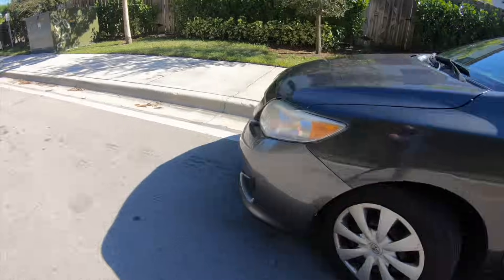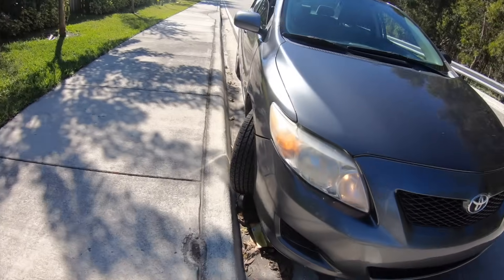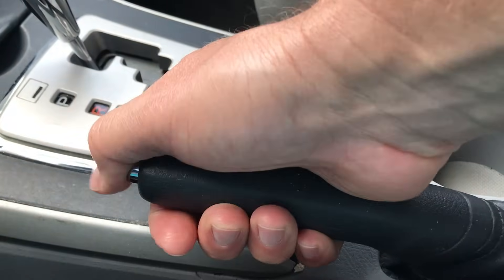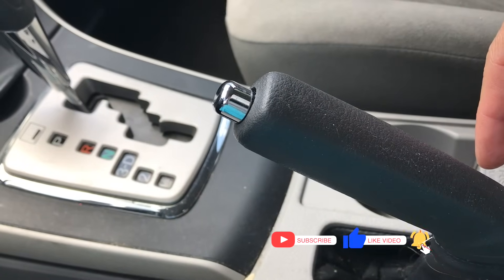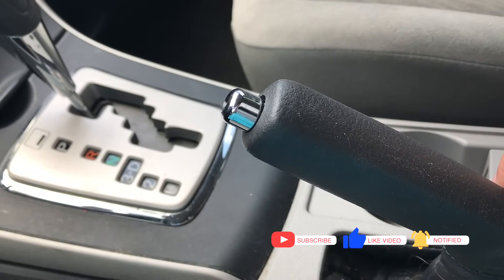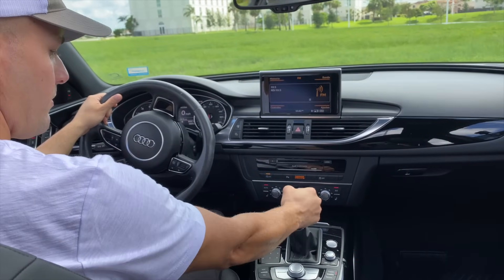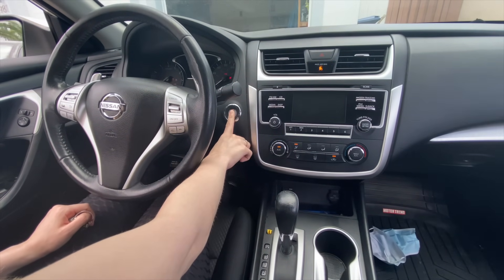If the question refers to a vehicle facing downhill, the wheel direction changes and they should be turned to the right. However, you will still need to set the emergency brake, place the vehicle on P for parking, and then turn off the vehicle, just as before. It is very important to learn the answers to these questions.